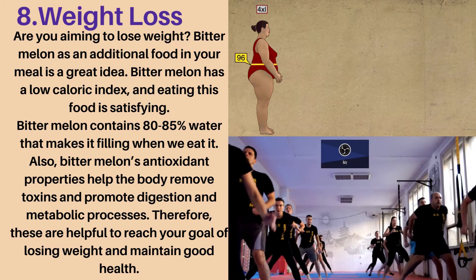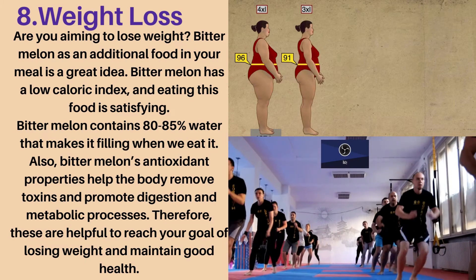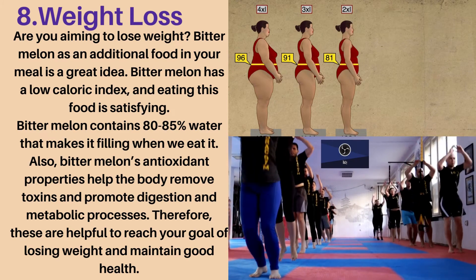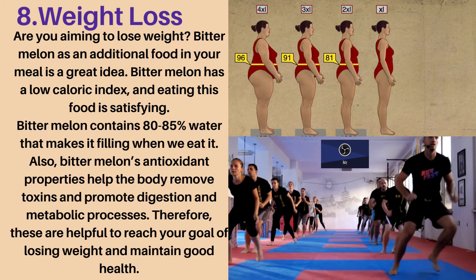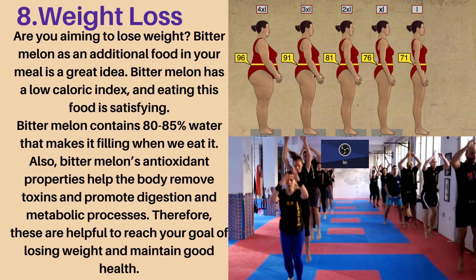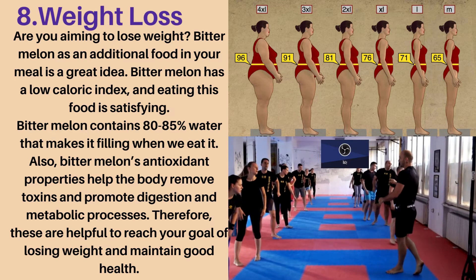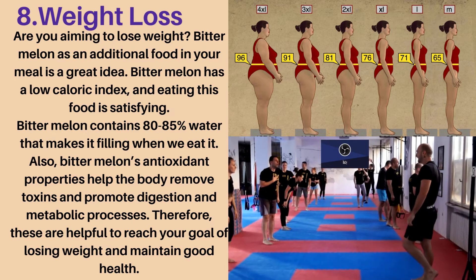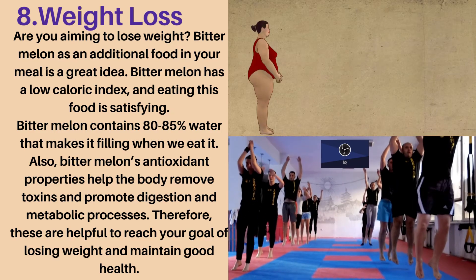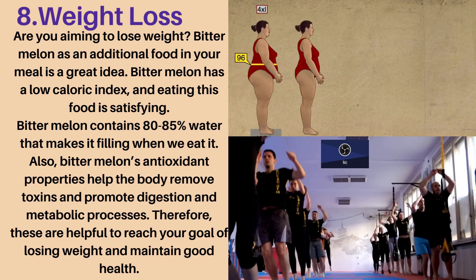Eighth health benefit: weight loss. Are you aiming to lose weight? Bitter melon as an additional food in your meal is a great idea. Bitter melon has a low caloric index, and eating this food is satisfying. Bitter melon contains 80–85% water that makes it filling when we eat it. Also, bitter melon's antioxidant properties help the body remove toxins and promote digestion and metabolic processes. Therefore, these are helpful to reach your goal of losing weight and maintain good health.